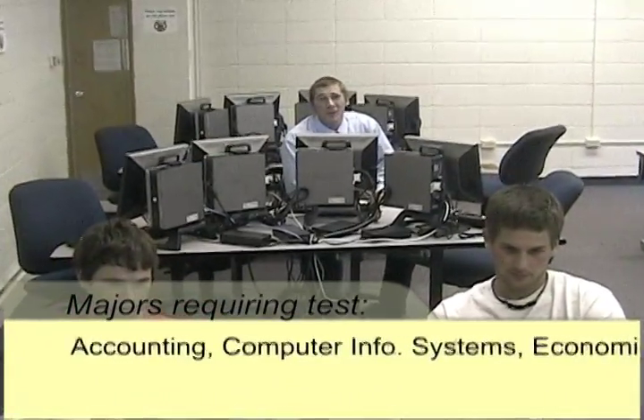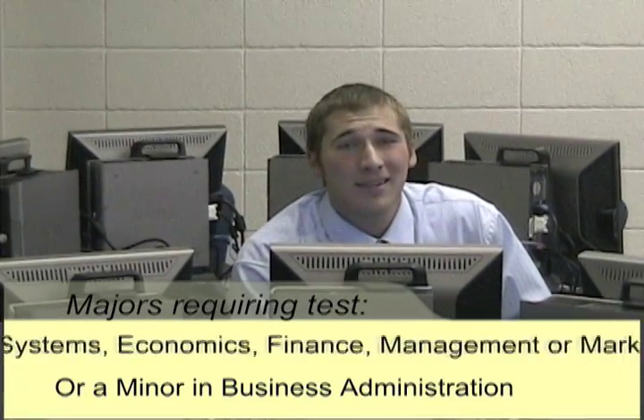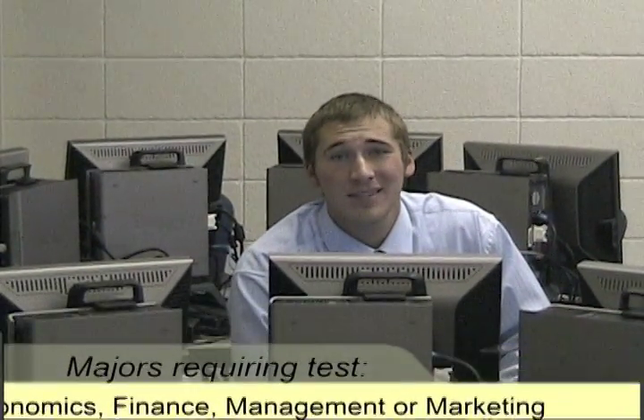'So what's the point of this test anyway?' 'Beats me. I think it's just so you can use a computer.' Freeze! Actually, the test proves that you're proficient in the new Microsoft Office. Future classes like analytical methods cannot even be taken until you pass this exam.